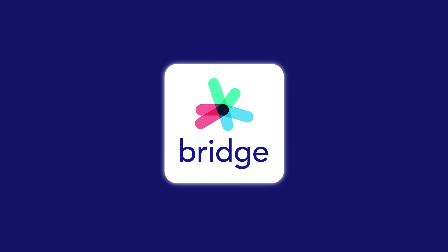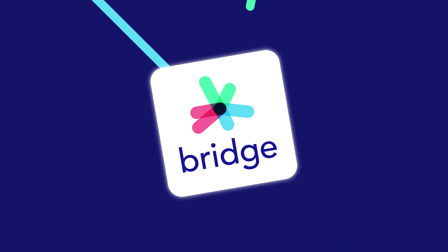This is Bridge — a high-performance platform for your stores. Open your stores to the power of A.I.